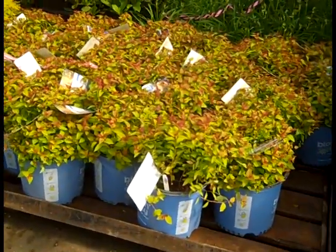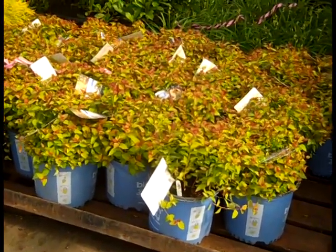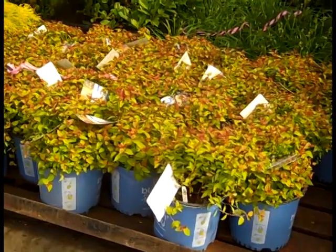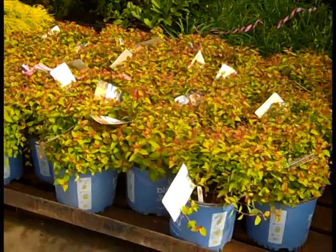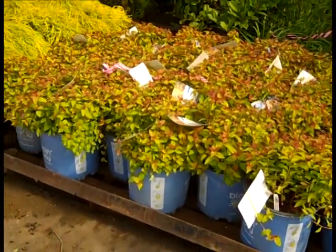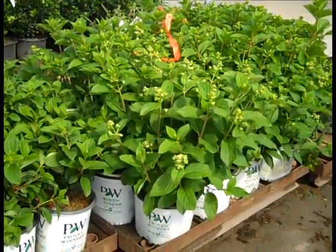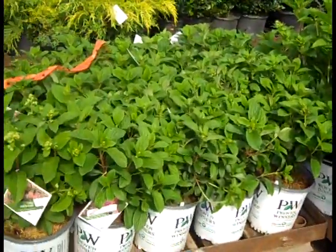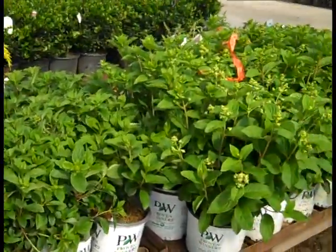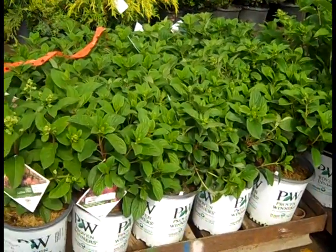Another new plant from Blooming Easy and this is Rainbow Fizz Spirea. This one has gorgeous different tones in the foliage with like a raspberry pink flower to it — very nice plants. Here we're looking at some more paniculata and this one starts early — this is Quick Fire and Little Quick Fire. If you got the space for it this one would be great, and if you're in a tight space area try Little Quick Fire.